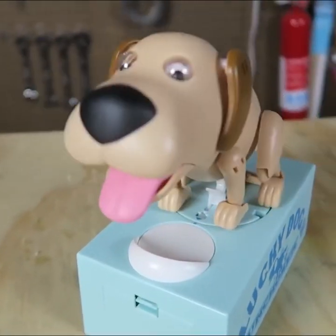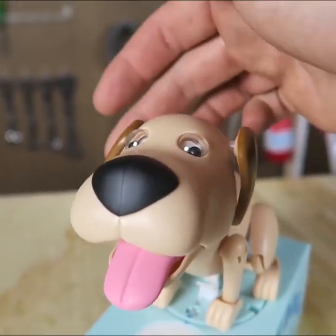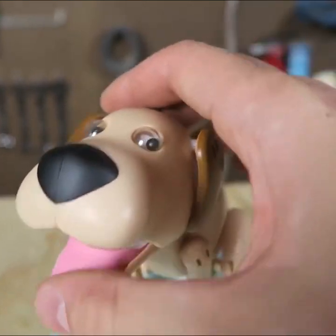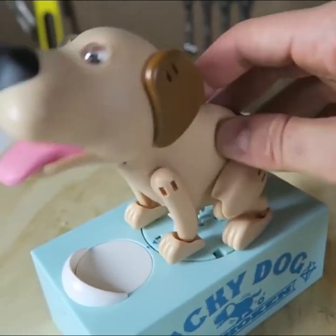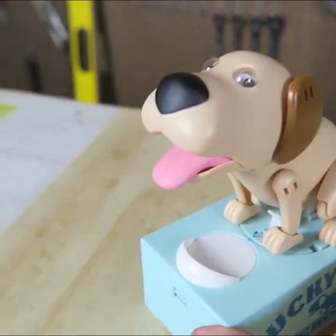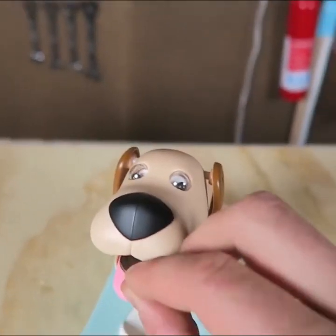Every single time! Good boy, good boy. Look at that — all of his ears are spinning, his tone is movable, his eyes are movable, the tail is movable. Everything is movable on this piggy bank. It's so awesome. Let's try this again.